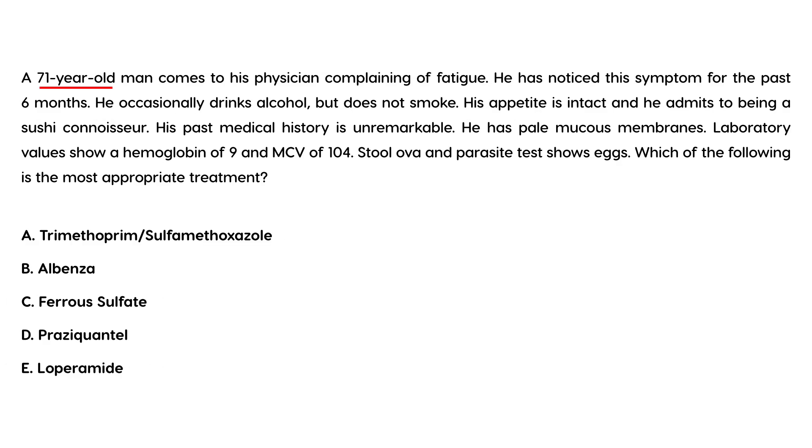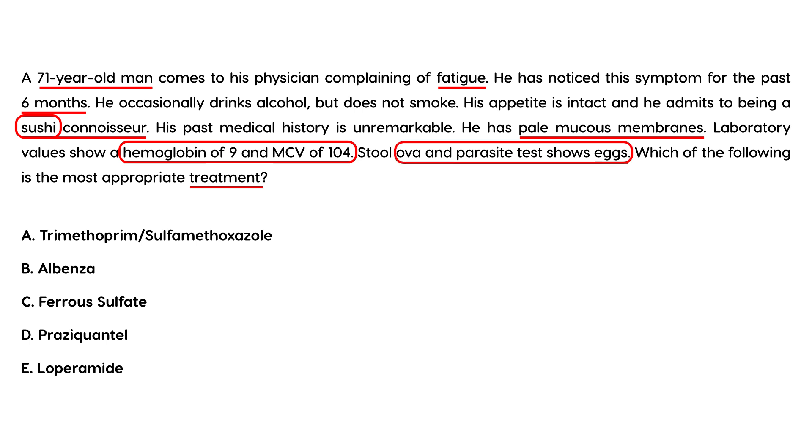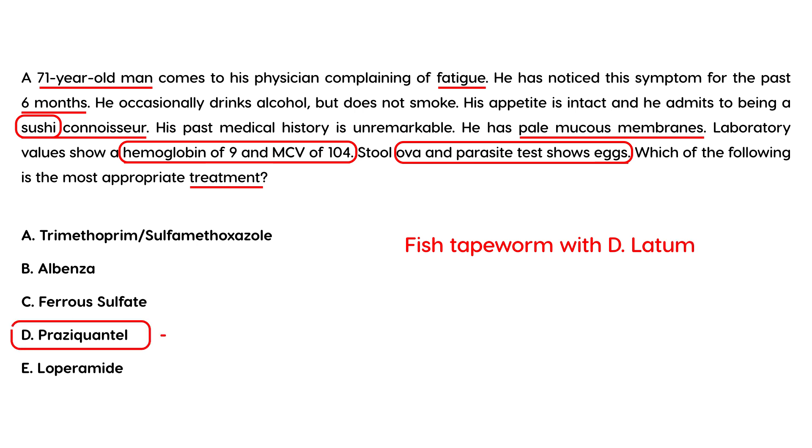The second vignette: a 71-year-old man presents complaining of fatigue for the past six months. He occasionally drinks alcohol, does not smoke, has intact appetite, and admits to being a sushi connoisseur. He has pale mucous membranes, a hemoglobin of 9, an MCV of 104, and a stool ova and parasite test showing eggs. He is eating sushi — raw fish — he has a macrocytic anemia, and the stool test shows eggs, confirming a fish tapeworm infection with D. latum. The treatment is a single oral dose of praziquantel.